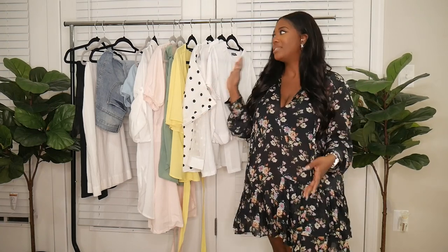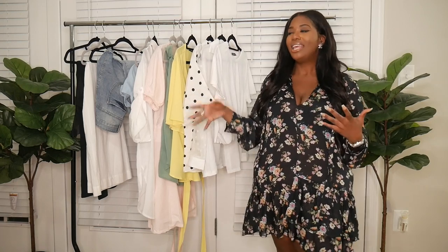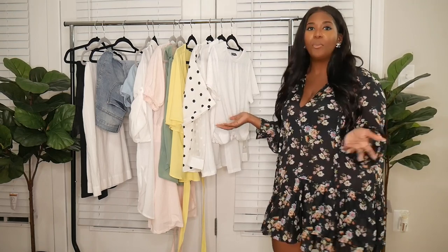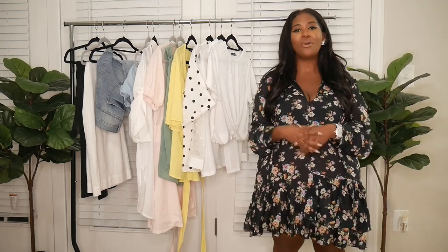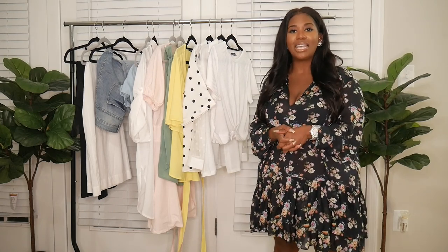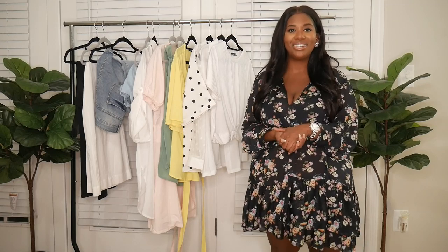That concludes my Shein haul! I know you guys have been waiting on this. These are just basic items I've accumulated over the past couple of months. I hope you enjoyed it — I'll leave everything in the description box with my sizing and links. Let me know your favorites in the comments and what you want to see next. Thank you so much for tuning in — I'll talk to you in my next video, bye guys!